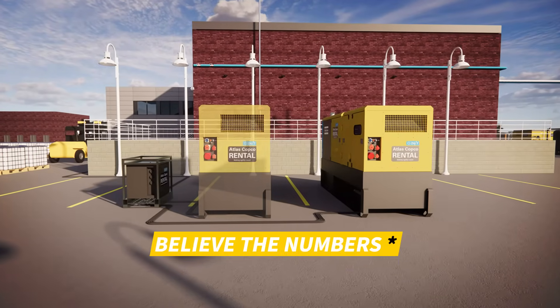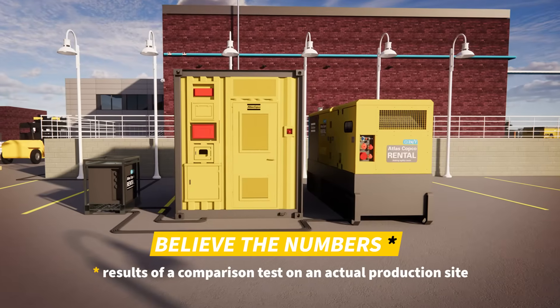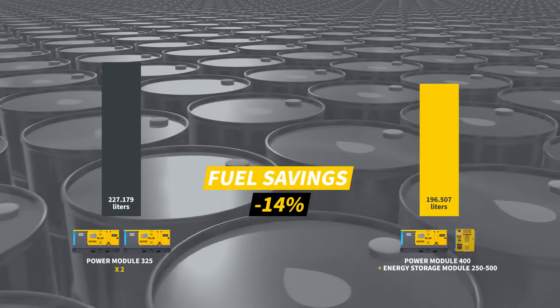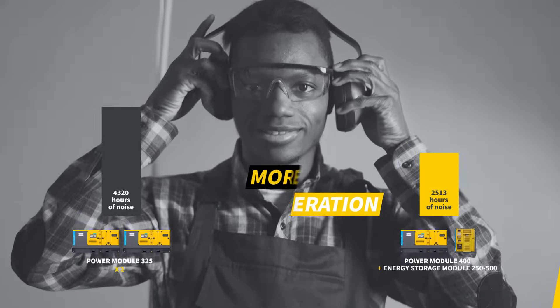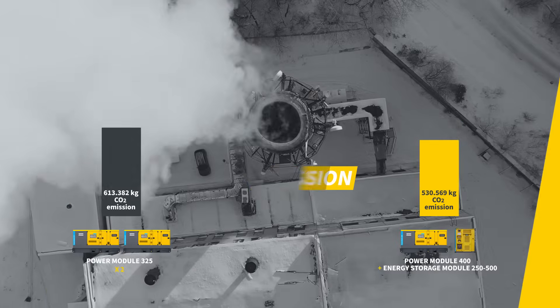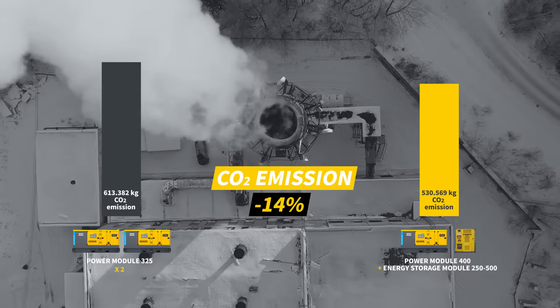Don't believe us — believe the numbers. These are the results of a comparison test we conducted of both options on an actual production site. The combination of a power module with an energy storage unit resulted in fuel savings of 14%. Refueling actions were cut by 25%. The customer enjoyed a significantly more silent operation. On-site service actions were reduced by 33%. The hybrid setup emitted 14% less carbon dioxide than a diesel-driven power plant.